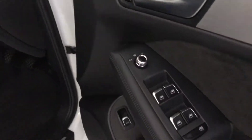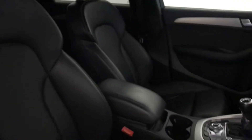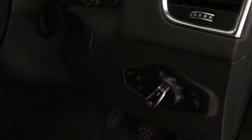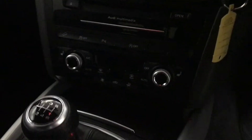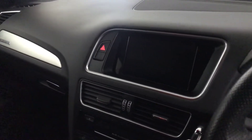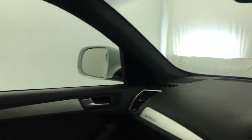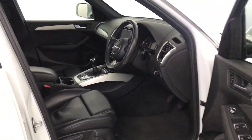Inside, you've got electric windows all round, electrically adjustable and heated mirrors, full black leather interior, and all the seats are in absolutely amazing condition. You've got a multifunctional steering wheel, automatic headlights, it's a six-speed manual, heated front seats with dual climate control, and a multimedia screen with nav, DAB radio and Bluetooth. Auto-dimming rearview mirror. And there we have it — 2016 Audi Q5 S-Line Plus.